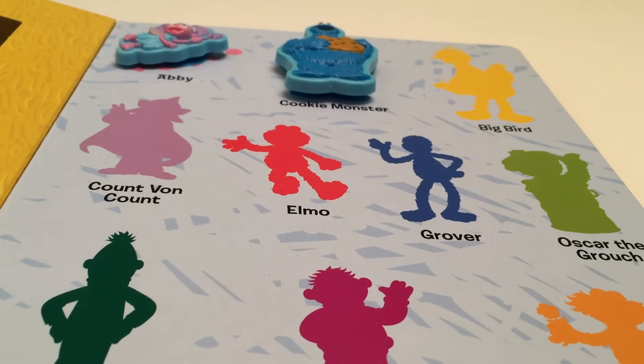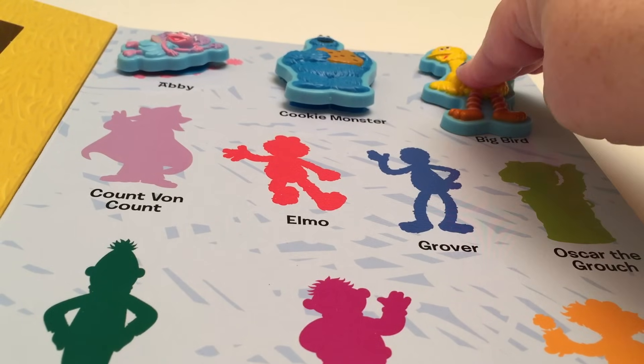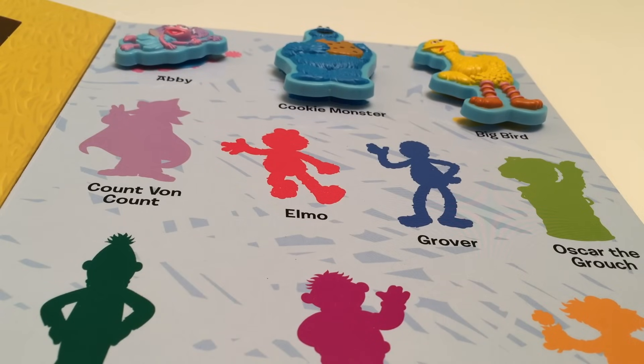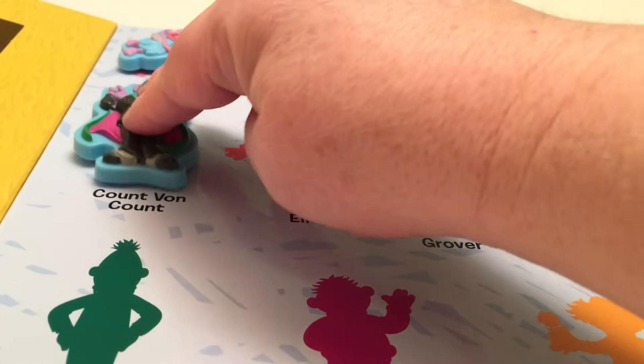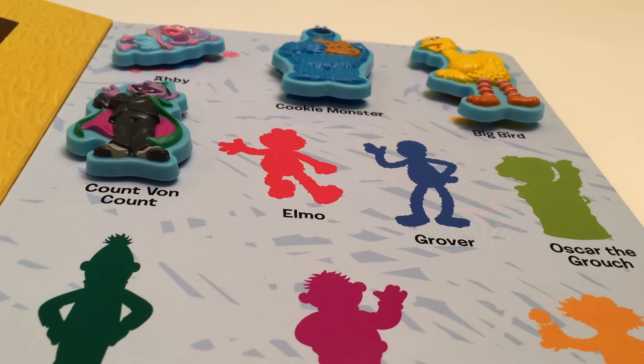And we have Big Bird! He lives in a large nest, and his best friend is Snuffy — Mr. Snuffleupagus! And now we have the Count Von Count! He lives in a castle with his bat and his cat!